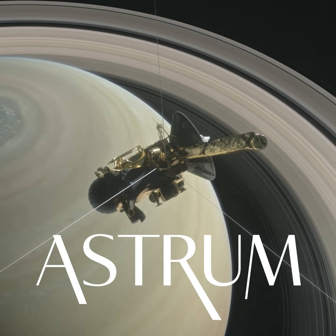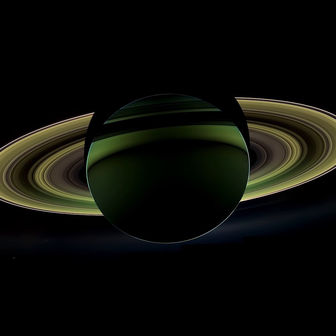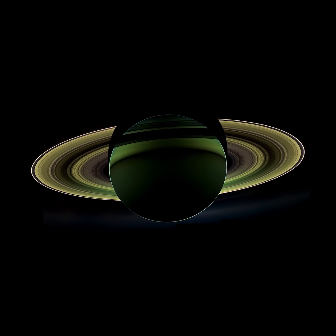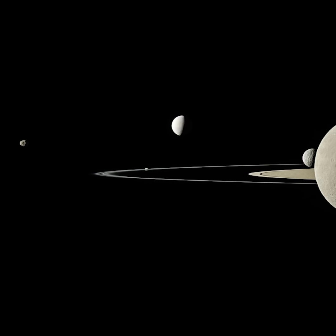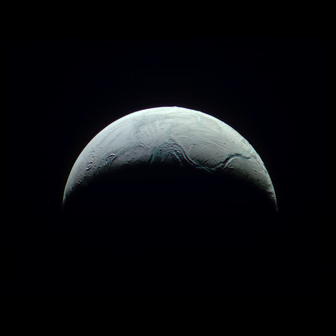Cassini is one of my favourite space missions of all time, thanks to the remarkable perspective it's given us of the Saturnian system. It spent a lot of time imaging Saturn's moons, including the mysterious moon of Enceladus.